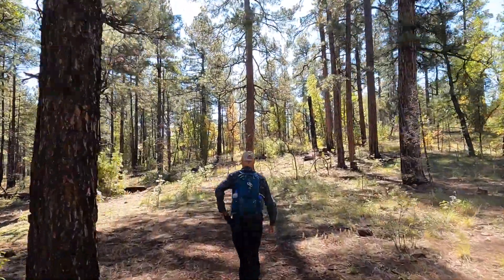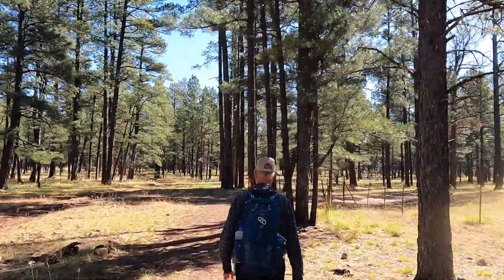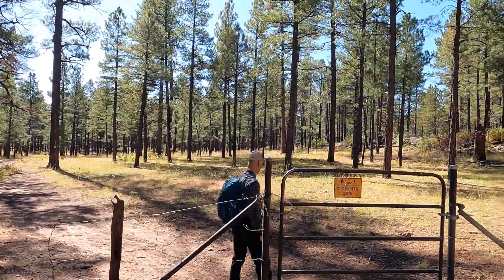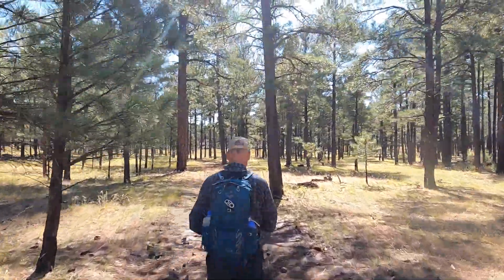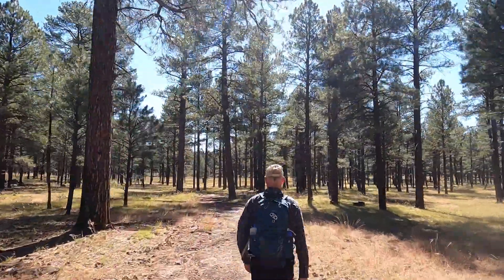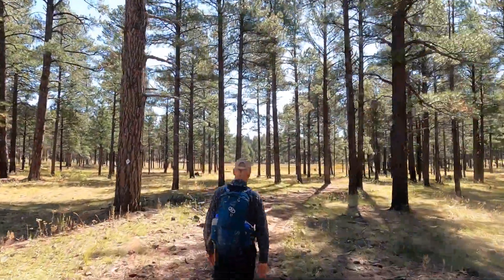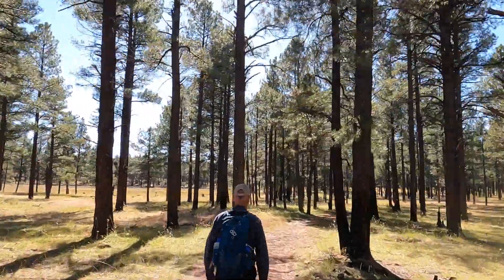A few years ago, my wife and I were driving up to the Rim Country to celebrate our anniversary. On the way up, we passed a truck that had a Christmas tree in the bed. We immediately looked at each other and said, 'Let's cut down a Christmas tree while we're up here.' So we stopped in Heber, got a Christmas tree permit, went out, found a tree we liked, marked the location, picked up a bow saw and a length of rope, went back, cut it down and brought it home. It was a beautiful pinyon pine.